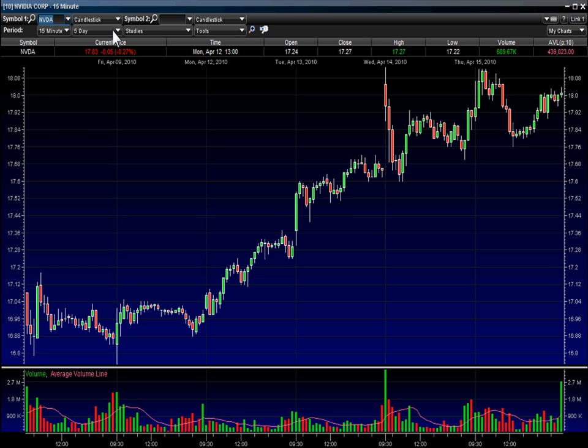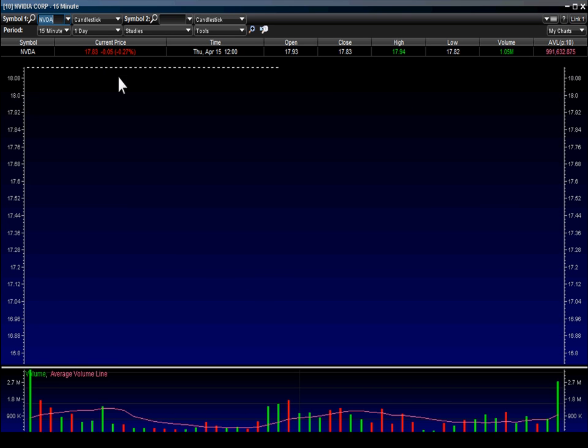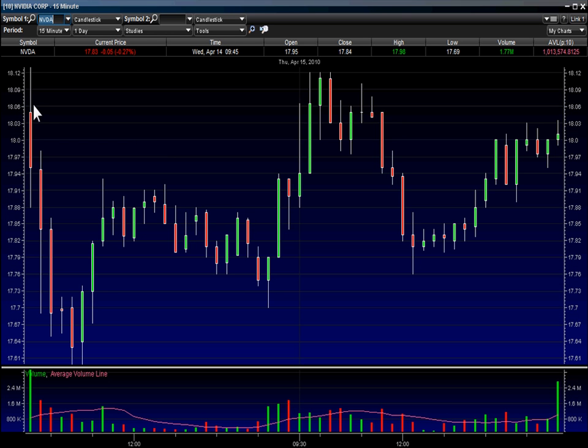Here's a 15 minute — let's go to a two-day chart to show you what we're looking at. Yesterday's high: 18.13. Today's high: 18.12.